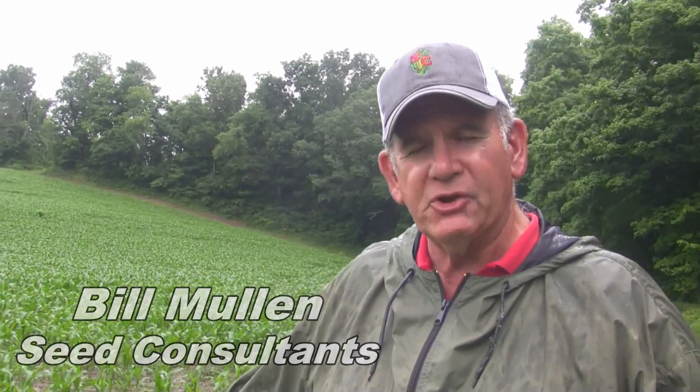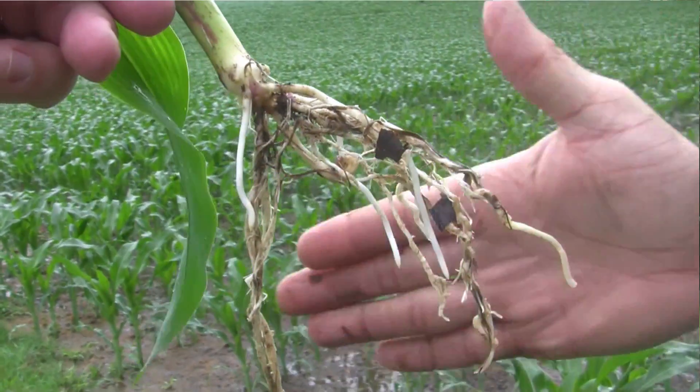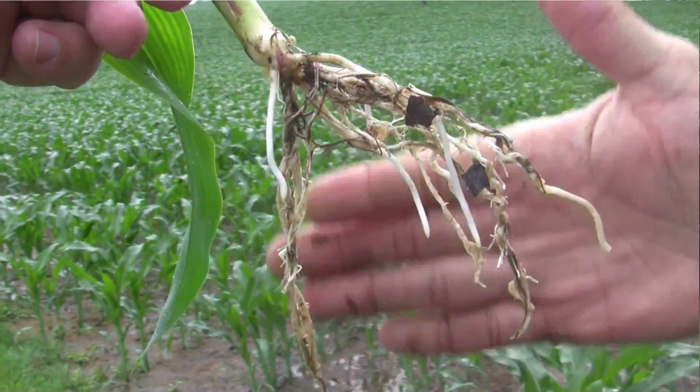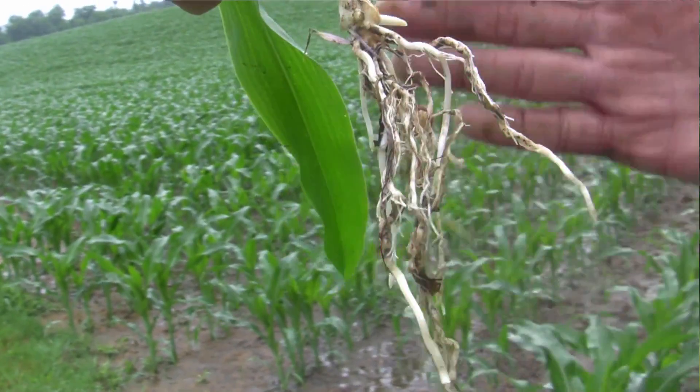When we go ahead and start to bake this ground and we have that much water, we're depleting the oxygen from that corn plant. So what we're basically doing is we're shutting off at the roots. The roots have got to recover, try to get away from all the saturated soils, start to grow, start to regenerate itself, and get the plant growing again.